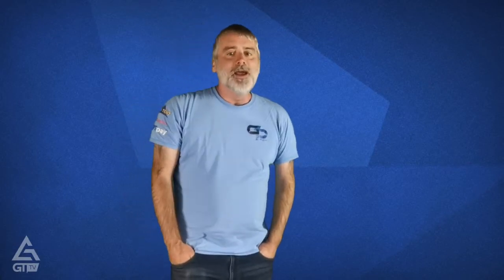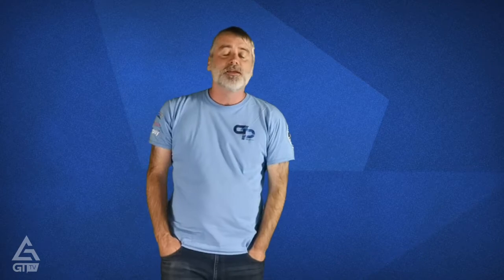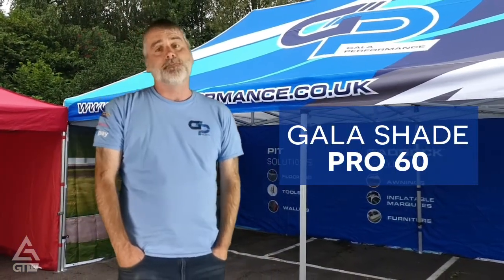Hi there, me again. It gives me great pleasure to be able to introduce to you our strongest pop-up tent yet, the Gala Shade Pro 60.